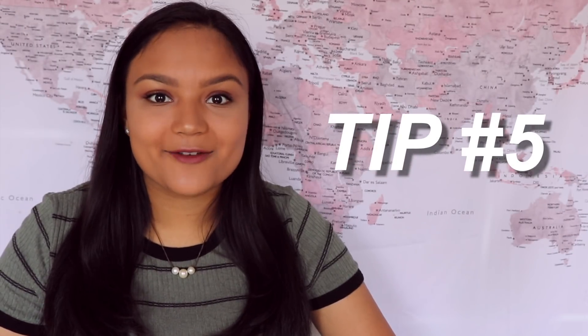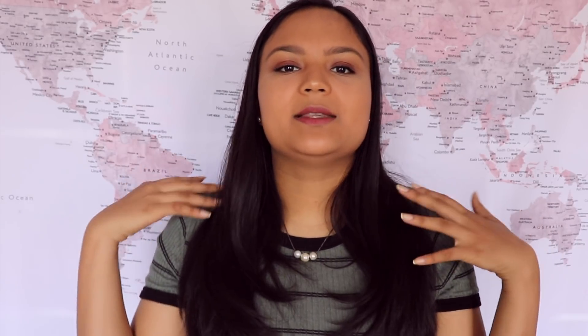Tip number five: participate in the slime community. This is my biggest tip that a lot of people forget about. By this I mean comment on other people's pages and make some friends in the slime community, because the community is awesome. Don't promote yourself or make spammy comments on other people's pages, because that is just plain annoying. Comment something insightful related to whatever the video or picture was about. Make sure your comment is genuine. Don't just focus on your own account — focus on the broader slime community as well.